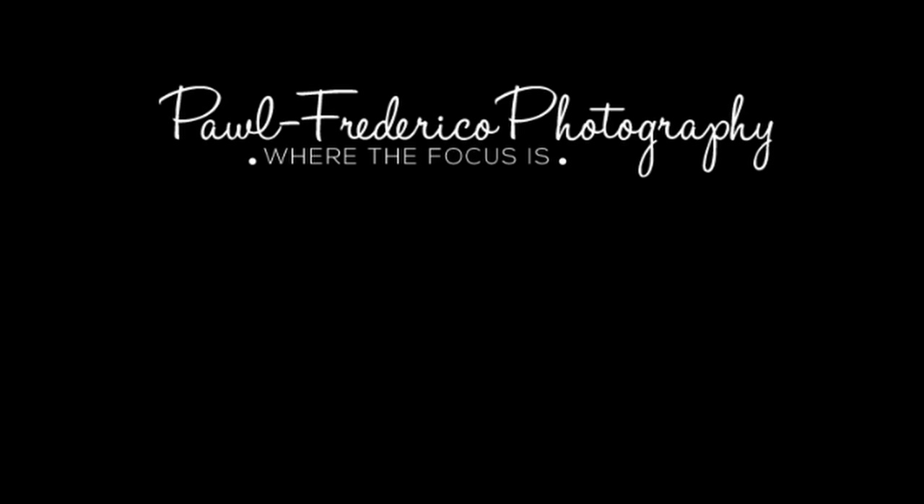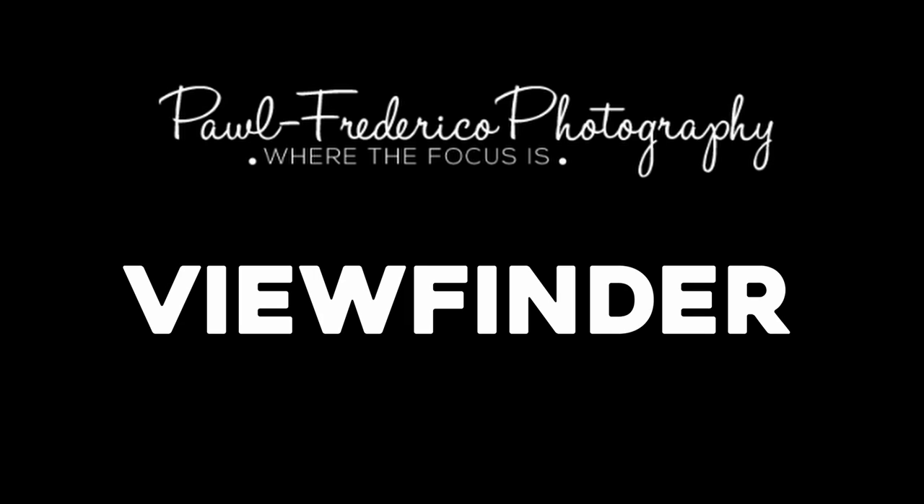Hi, this is Mo from Paul Federico Photography. Welcome to ViewPhoto. In this episode, I want to talk about the story behind the covered bridge and why I take photographs of covered bridges.